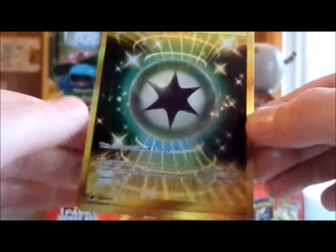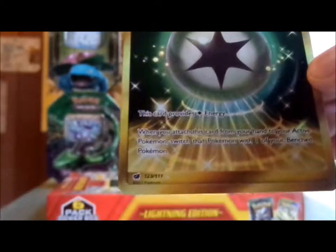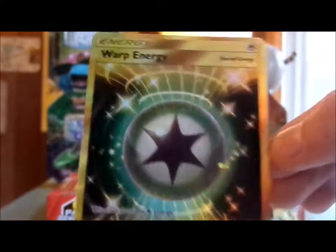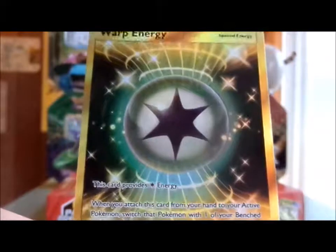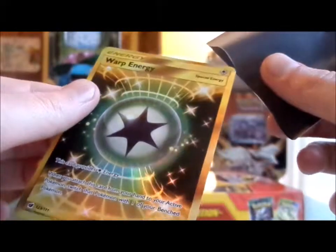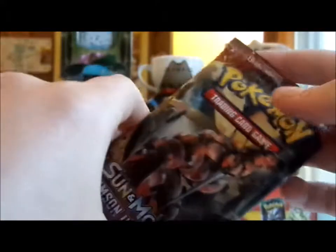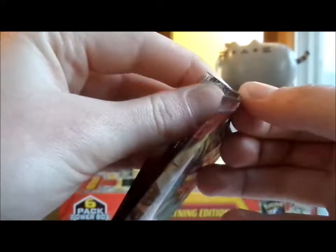My rare... oh, holy shit. Warp Energy, 123 out of 111. Oh my God, that looks so nice. That's some good shit right there — I was not expecting that at all. It's a Secret Rare! A new Secret Rare — come on! All in all, a great start to this video, and I have seven more packs left.